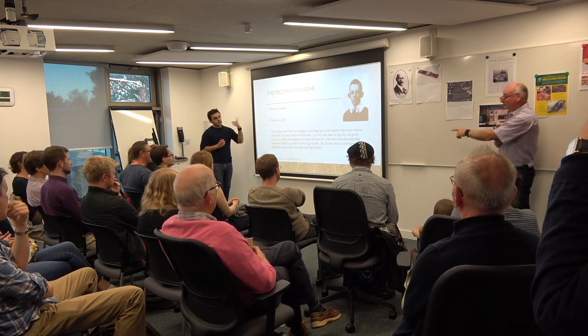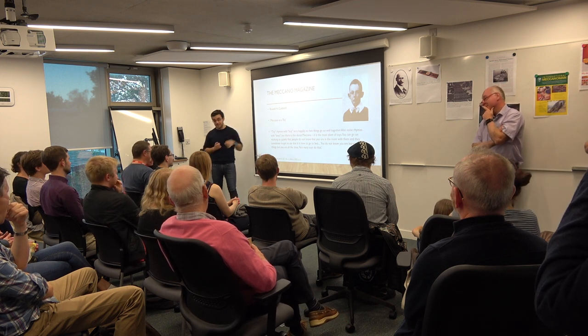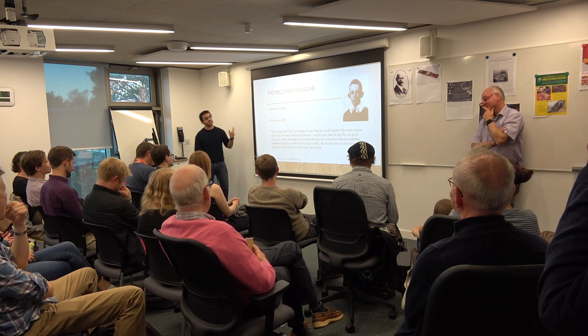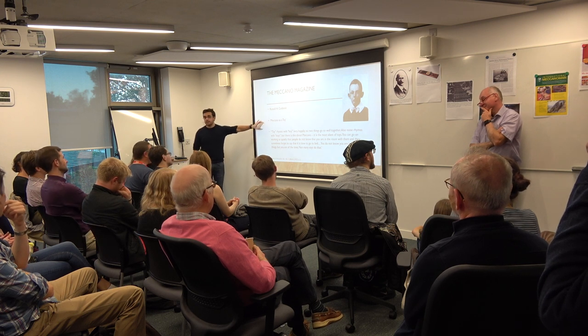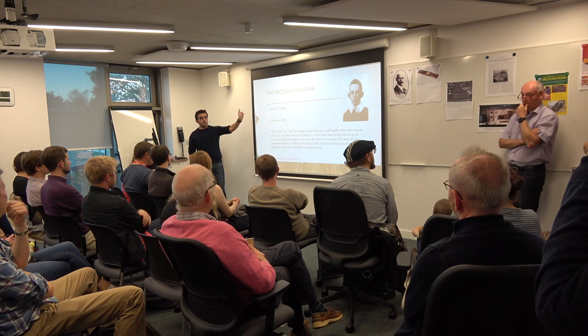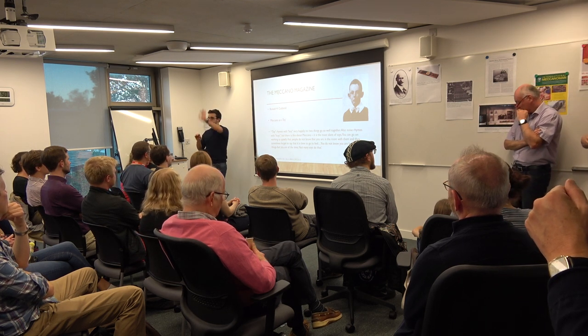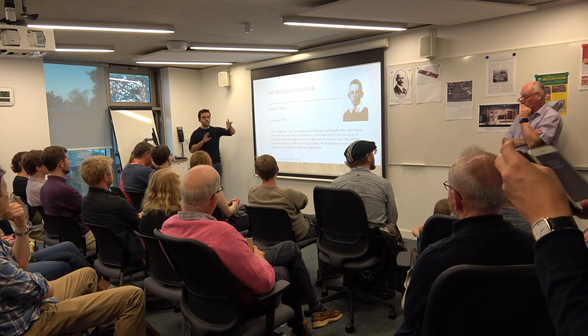So what year was that? That was 1917 - a very, very long time ago. Frank Hornby was the editor of the magazine at this point, and Meccano was very, very successful until about the 1950s. We can get into what happened in the questions later on, because it's a very long story to tell.